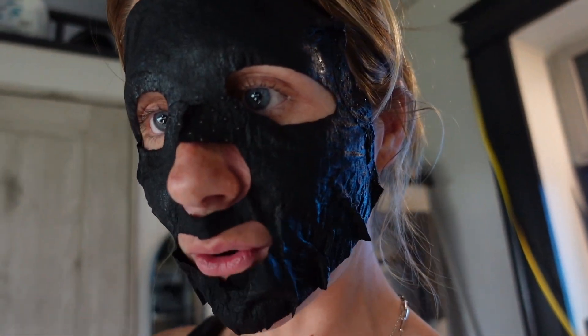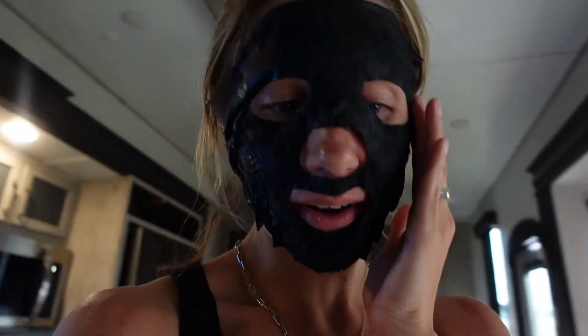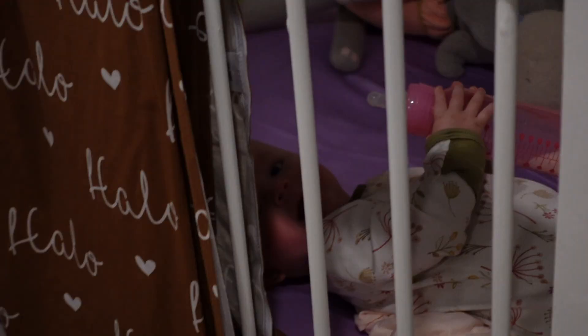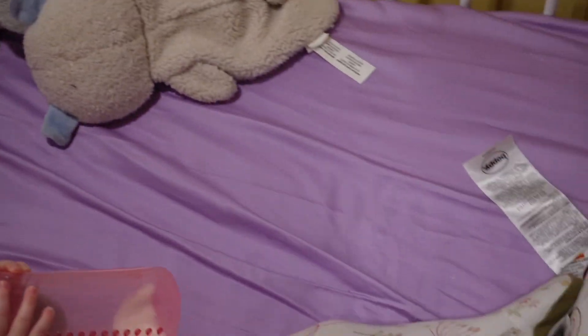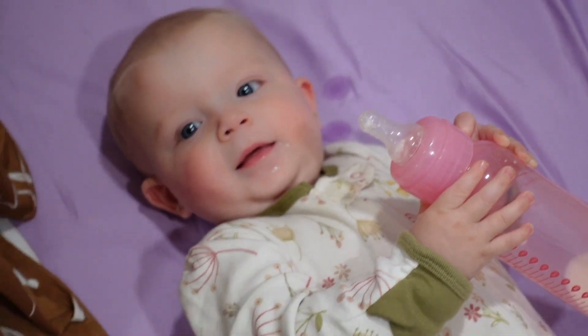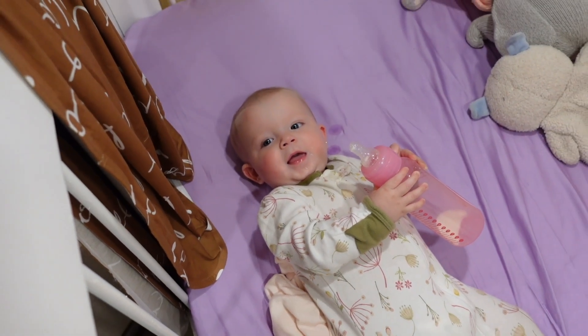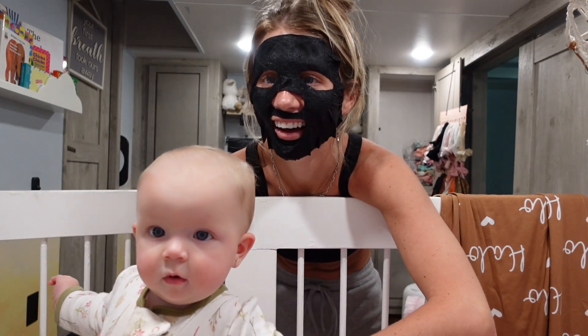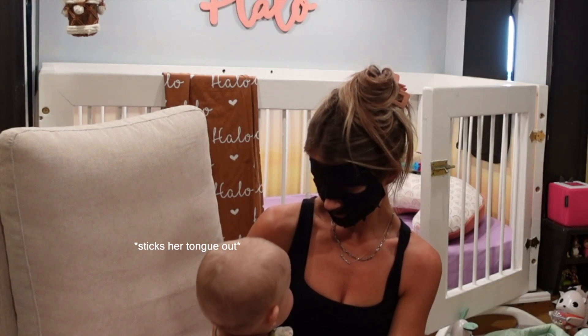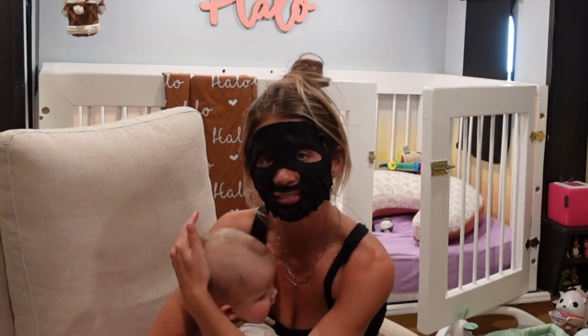Hello, Halo just woke up from her nap. Oh my gosh, I'm absolutely terrifying right now. Halo just woke up from her nap and I'm going to go get her — she's probably going to be scared. She's not scared of anything — she literally thinks it's funny. I took the mask off and my face feels like a glazed donut but also super tight, like Botox. Look at those lines!